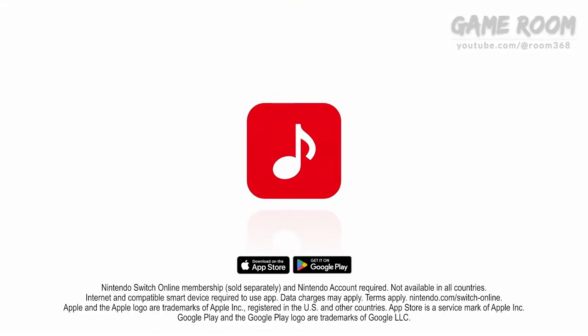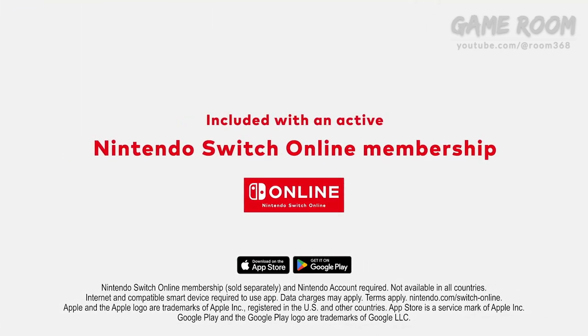Nintendo Music launches today, and is available exclusively to Nintendo Switch Online members.